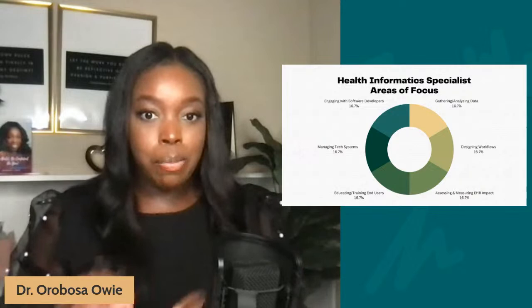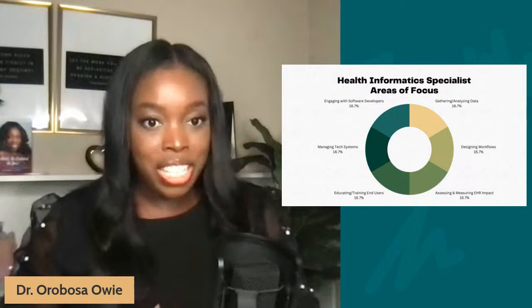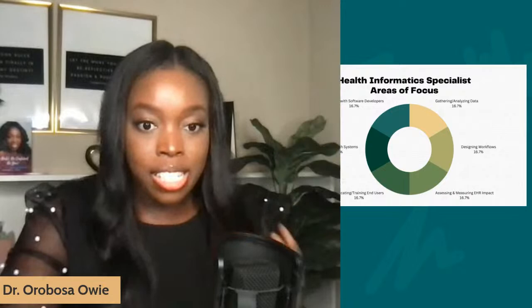As a health informatics specialist, you have several focus areas requiring distinct collaboration and communication with different departments. Your core role is to gather and analyze health data. You may also be responsible for designing the workflows of the EHR interface used within the facility and measuring its impact. Additionally, you can educate and train end users — the individuals who log in to the EHR system including providers, physicians, nurses, front desk staff, medical receptionists, and schedulers — teaching them to use the system more efficiently to retrieve healthcare data in ways that improve quality of care, the safety of care, and minimize preventable errors.